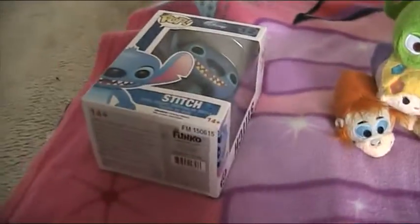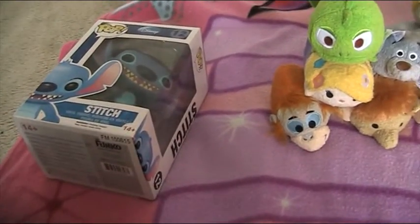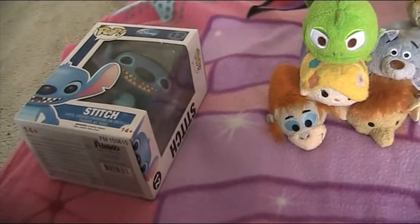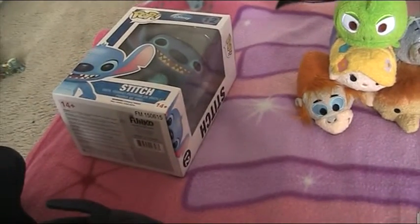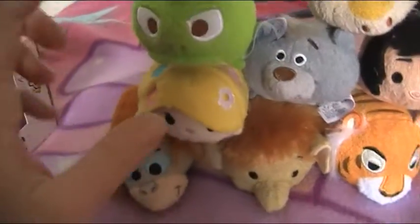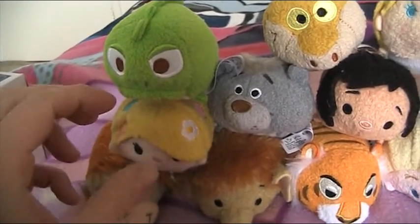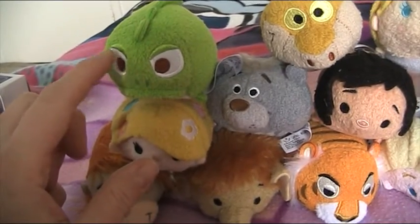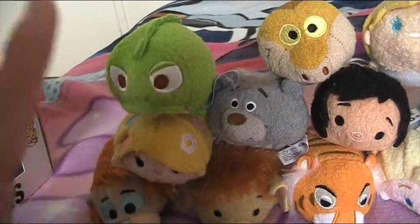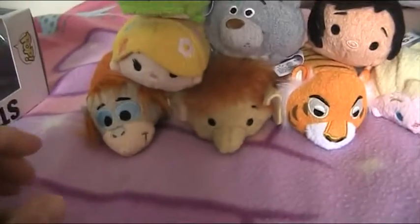I got some more Tsum Tsums — my husband David got me some, and I got two for myself off eBay because the store doesn't have them anymore. He got me Pascal and Rapunzel. I'm still waiting to get Pascal in his little dress and then I'll have the full Disney Tangled set.